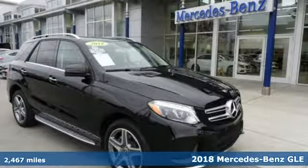It's a certified 2018 Mercedes-Benz GLE. To get the best, get a Mercedes-Benz.